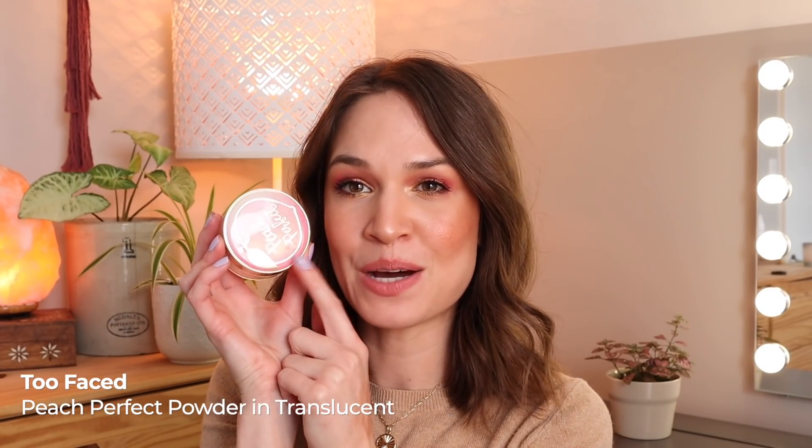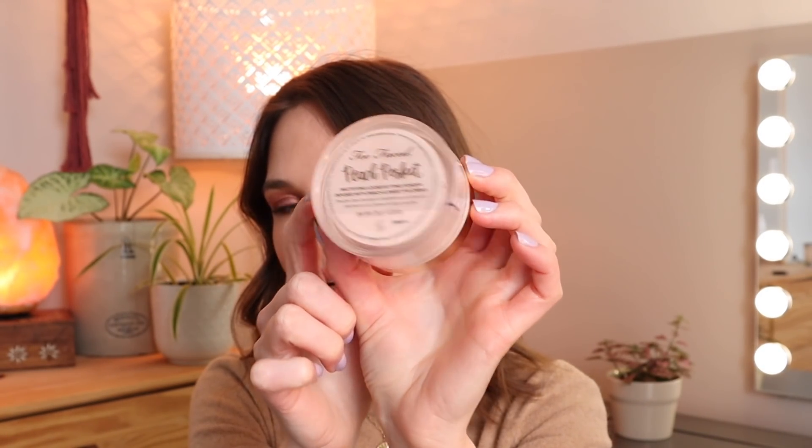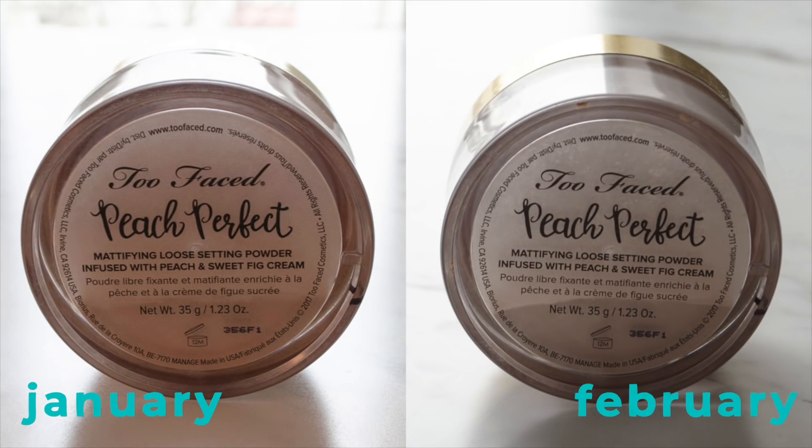This next product is the Too Faced Peach Perfect Powder — yes, it's upside down, but I have the product perfectly aligned on the back. My goal is to finish this off, and I've reached for it a lot, but I use very little product each time so it's still pretty much where it was last update. I just use it to set this little triangular area under my eyes with a fluffy brush. I don't do any baking or major setting these days, so it's very slow going. This is going to be a long haul product for me, but I'm so looking forward to working it out of my collection.